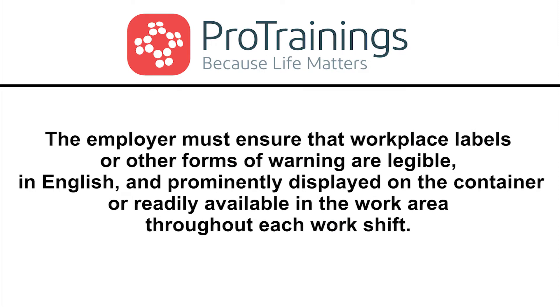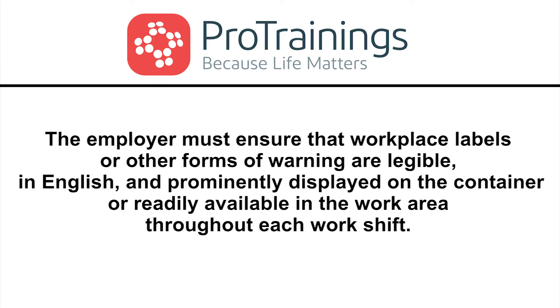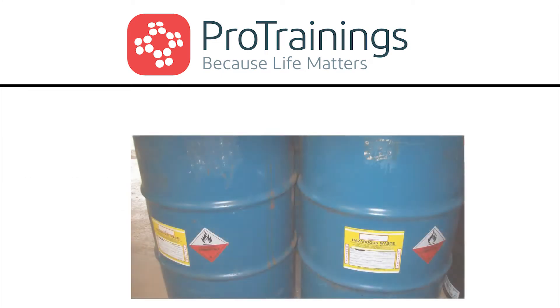In addition, the employer must ensure that the workplace labels or other forms of warning are legible, in English, and prominently displayed on the container or readily available in the work area throughout each work shift.